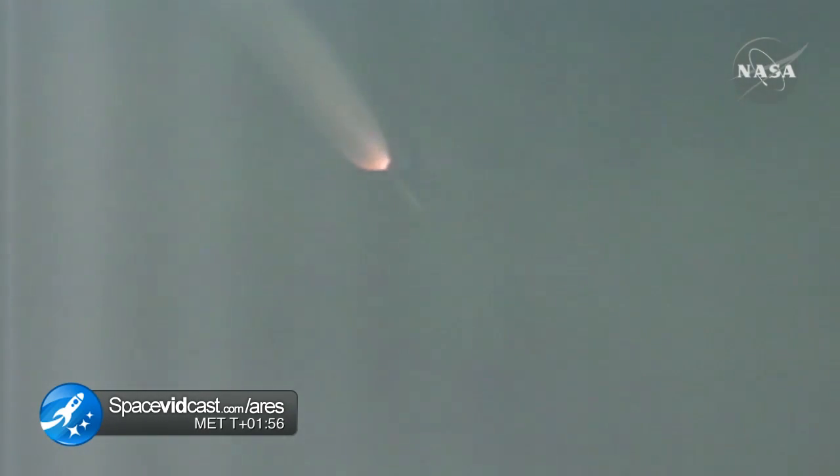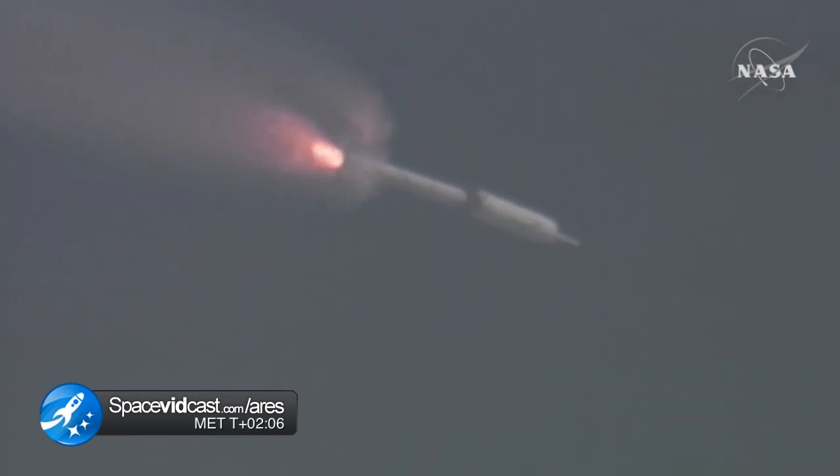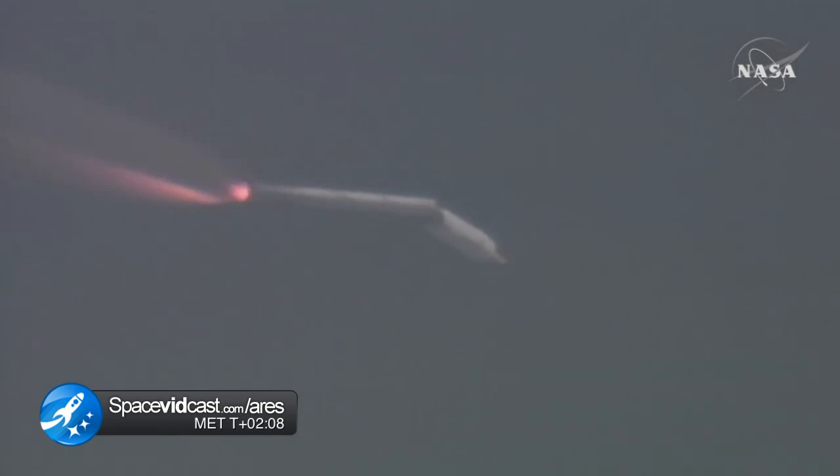The SRM tail-off is observed. Burnout. Our APUs have shut down. CRDs have shut down. BDM fire and SEP. We show a SEP and a tumble motor ignition.